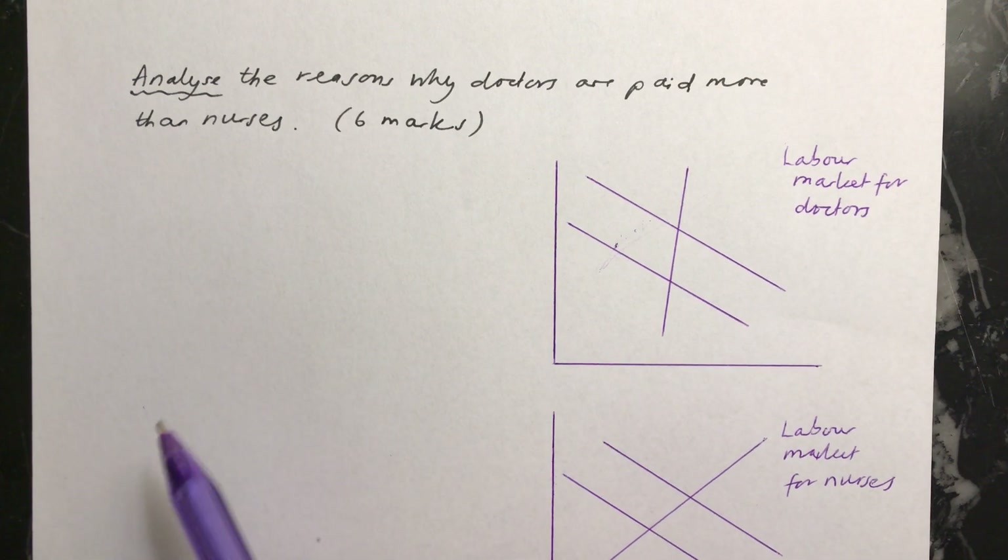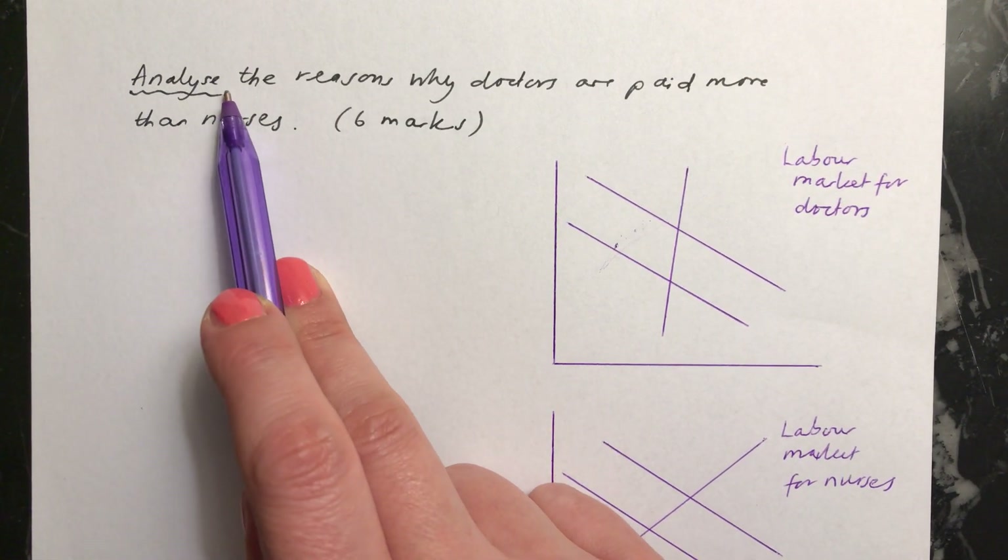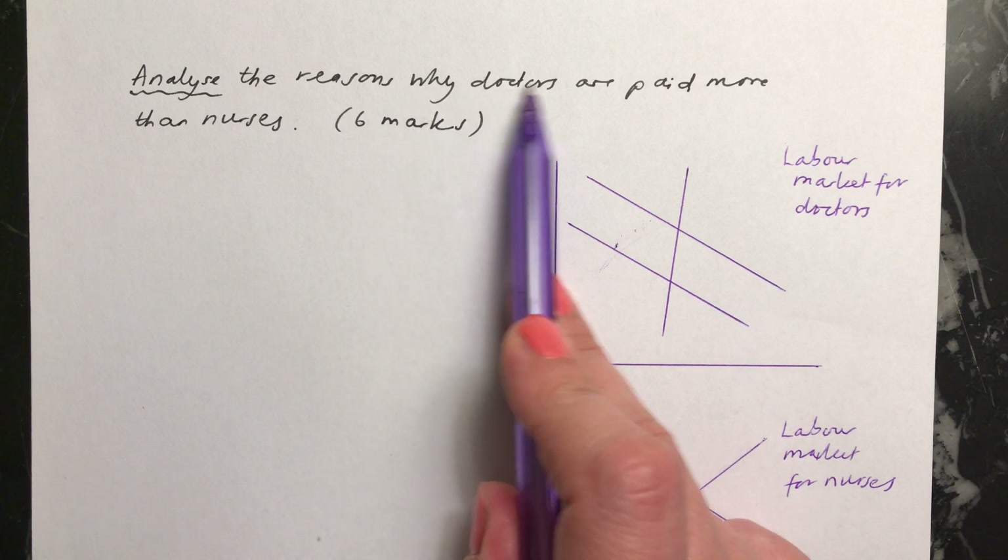Morning everybody. I'm going to talk you through this six mark analyse question: analyse the reasons why doctors are paid more than nurses.